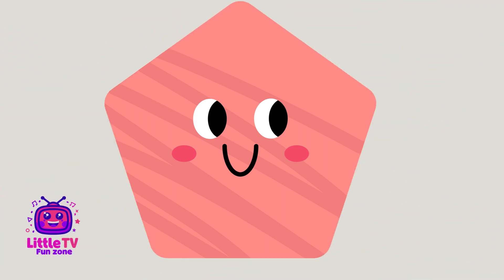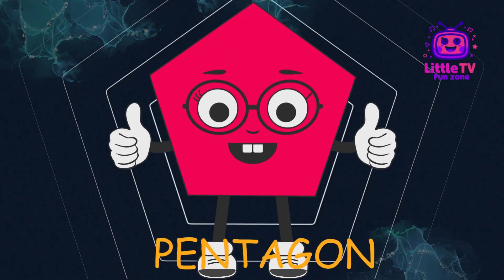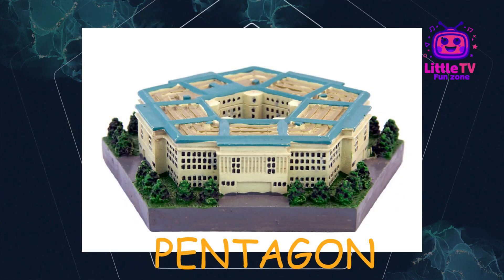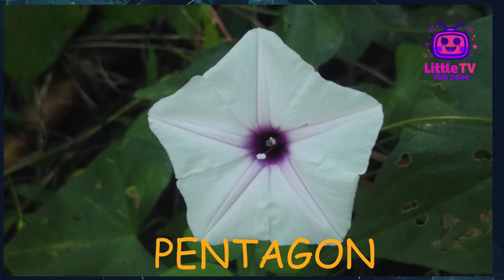What shape is this? Hello, everyone. I'm Pentagon. I have five sides and five corners. You can spot me in home plates on baseball fields and the famous Pentagon building. Fun fact, my shape is used in geometry and nature, like in certain flowers.